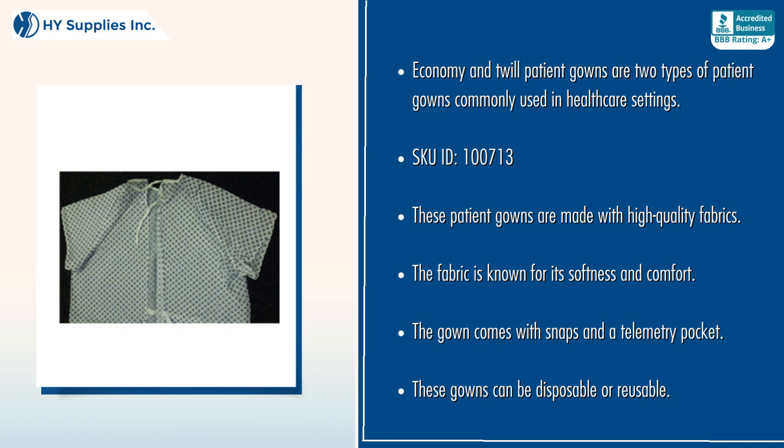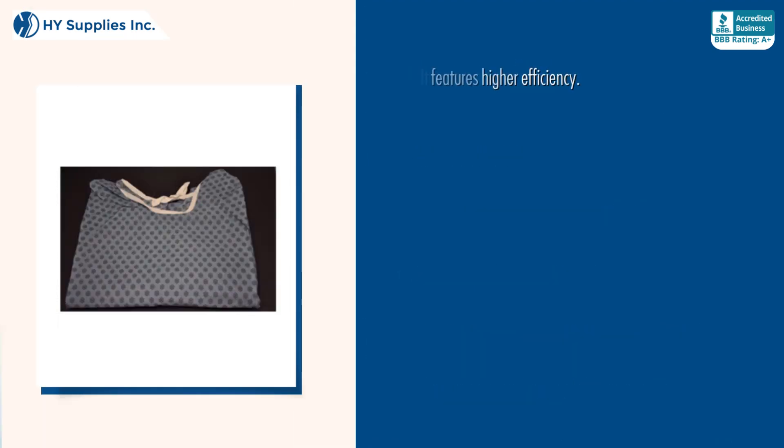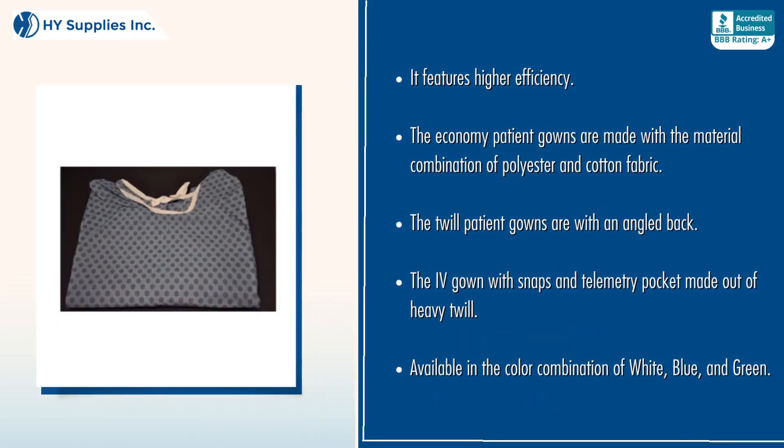The gown comes with snaps and a telemetry pocket. These gowns can be disposable or reusable. It features higher efficiency. The Economy Patient Gowns are made with a material combination of polyester and cotton fabric.